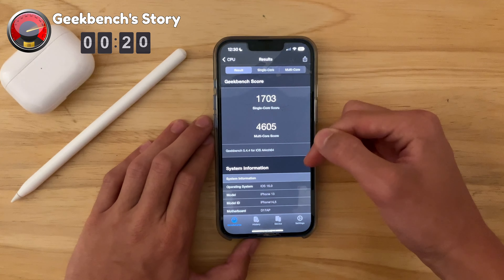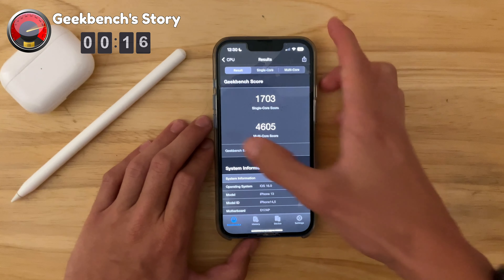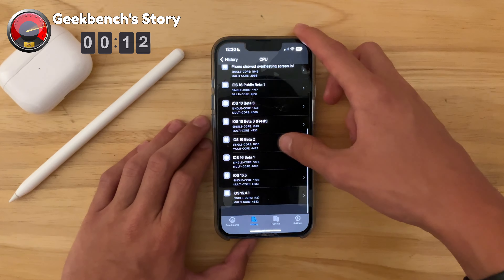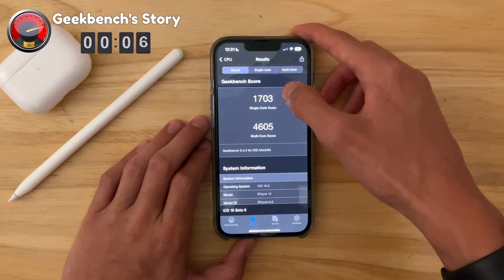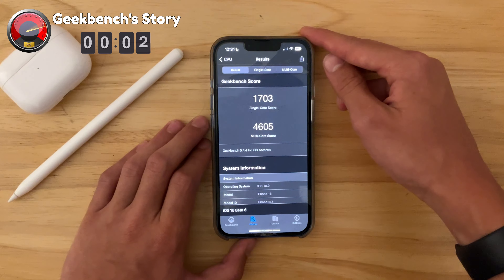Single core doesn't really matter — it's more about the multi-core, and the multi-core is a little bit higher. The reason it could be lower is because it might actually be on par with iOS 15.5. On iOS 15.5 we got a 1725 and a 4633, so we are getting really close to being on par with that. Just to let you know, Apple does not actually try to slow down performance — they're actually improving it.